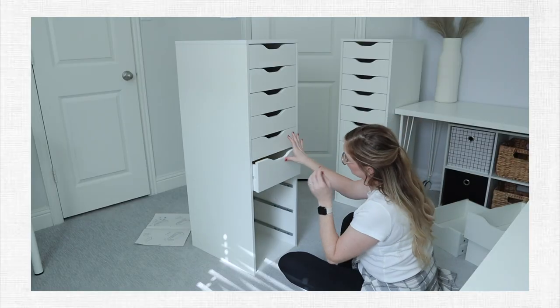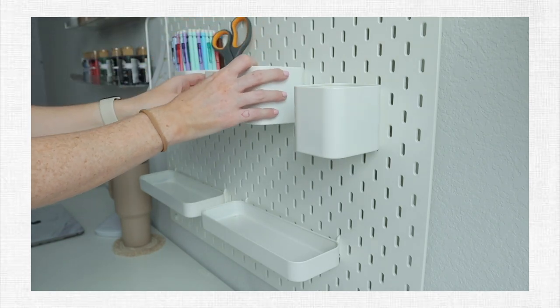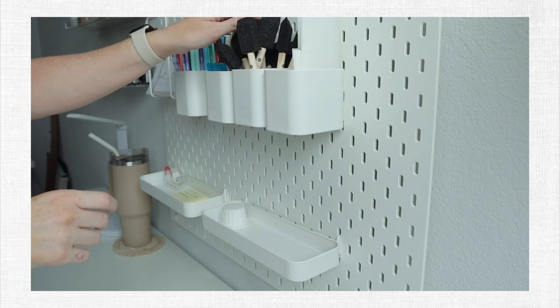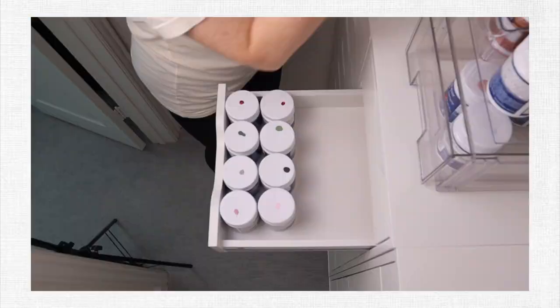I wanted to mention that last week I uploaded a video where I was organizing my entire office. If you're new here or missed that video and you're interested in office organization, I would recommend checking that one out as well — the comments said it is very satisfying.